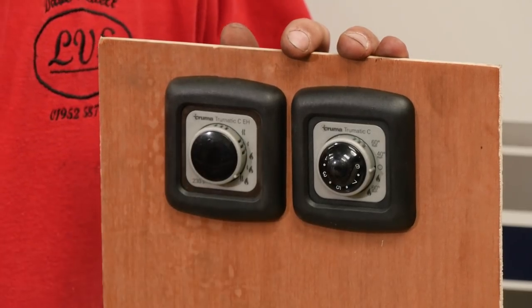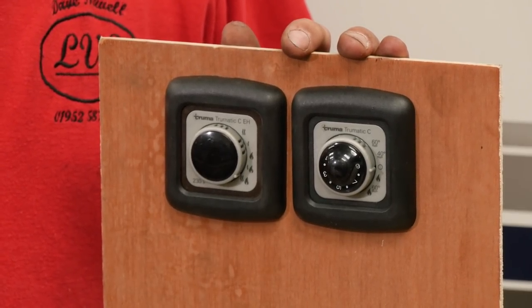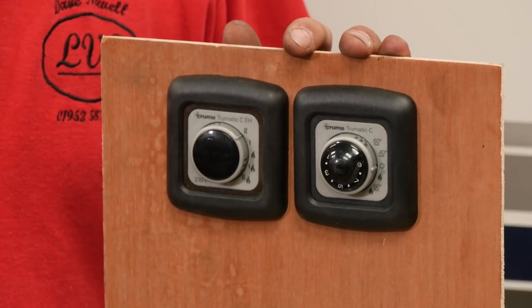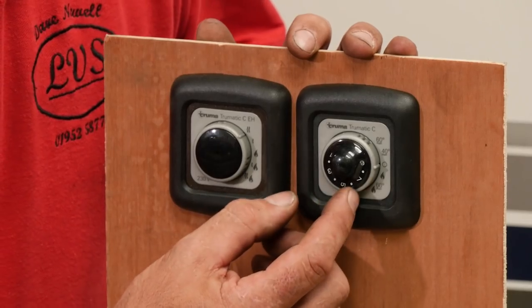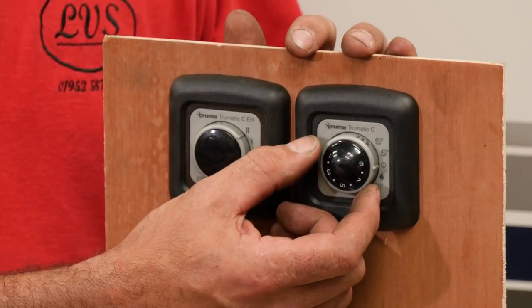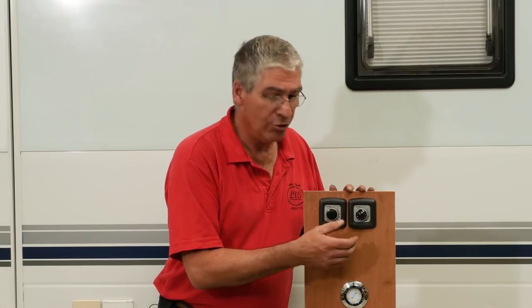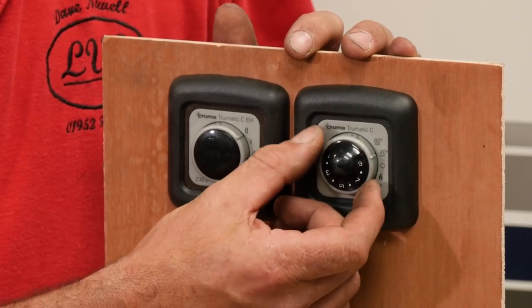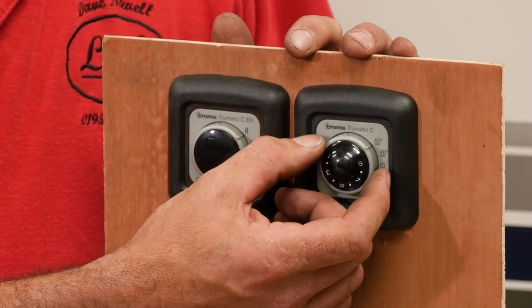If you come back to your motorhome on a cold winter's day and the van's very cold, stick it on electric and gas to get the van up to temperature, and then you can turn it back to electric only and use the electric just to maintain the heat temperature. The mode dial selects what type of heating you're going to be using. Truma describes them as summer and winter modes — you've got two of each. The upper two are summer modes.